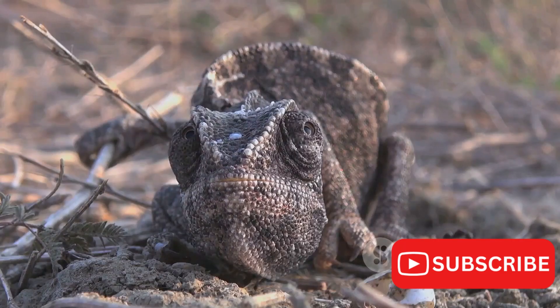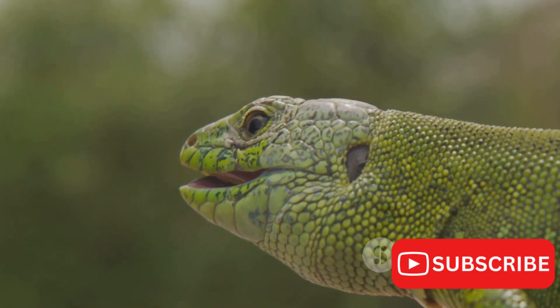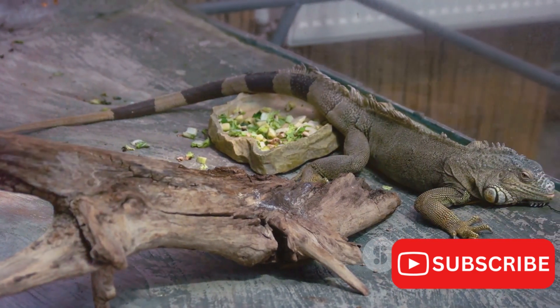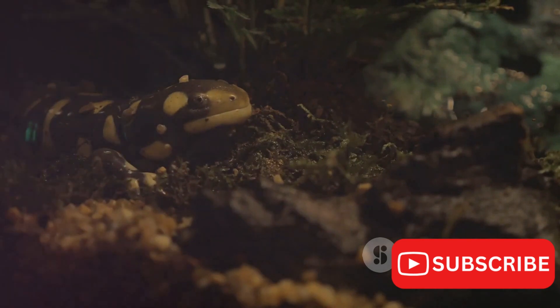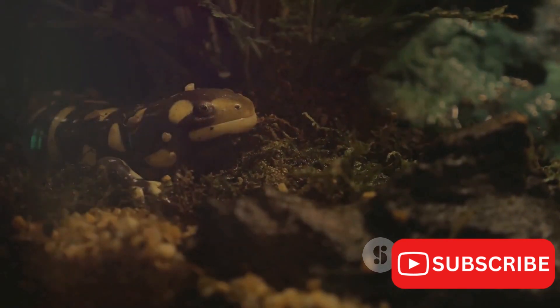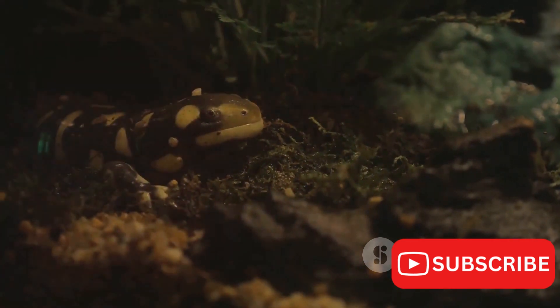Yet habitat loss is just one piece of the puzzle. Jackson's chameleons are often captured for the illegal pet trade, their unique color-changing ability and distinctive horns making them a sought-after commodity. This over-exploitation not only depletes wild populations, but also subjects these sensitive creatures to stress and often fatal conditions during transportation and captivity.